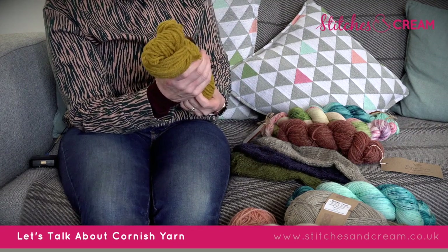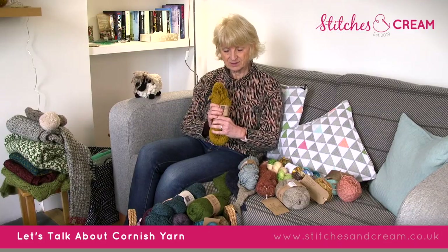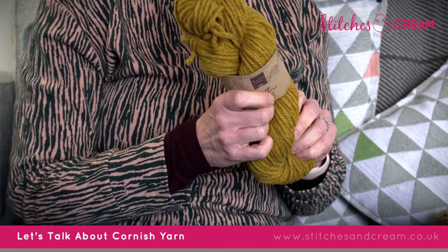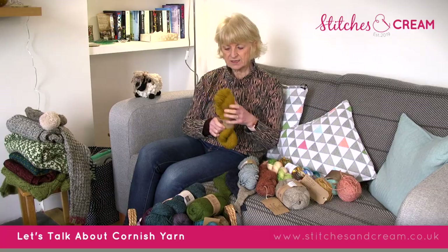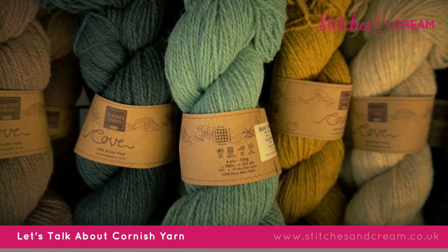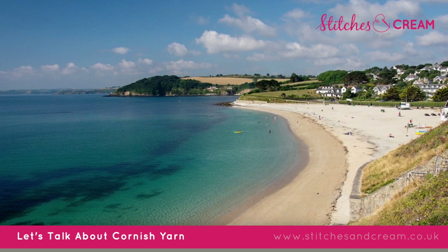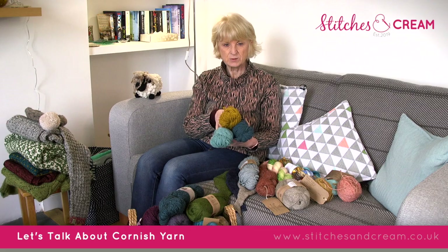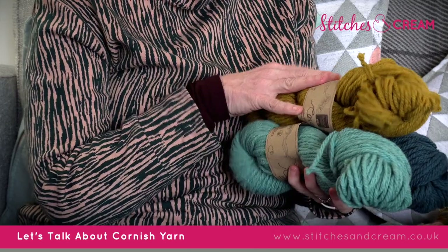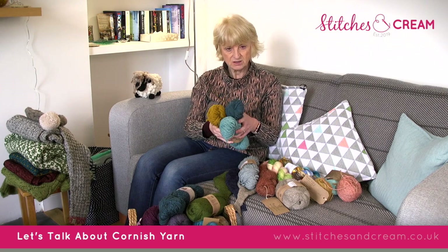Every year they bring out some limited edition yarns. This one is Cove, which is 100% wool. We've got it in chunky and also in a four-ply weight, which is quite a robust, dense yarn — great for shawls and blankets. Blacker Yarns Cove comes in all the colours you'd associate with the Cornish coastline: the blues of the sea, the gorse on the coastline and cliffs, and the traditional stone and beach colours too. We've got all six colours in the range and they've been hugely popular. Blacker have got some great patterns on their website which you could have a look at.